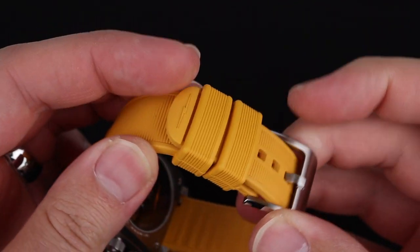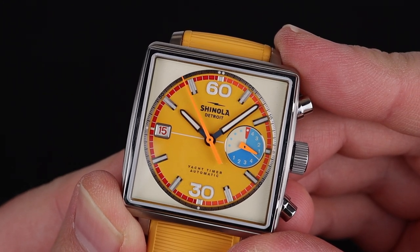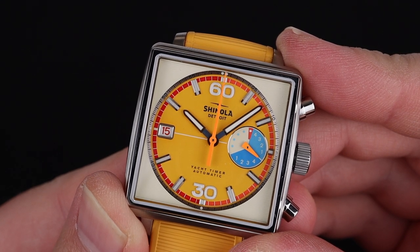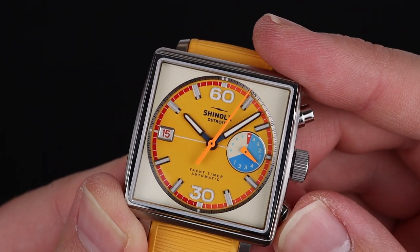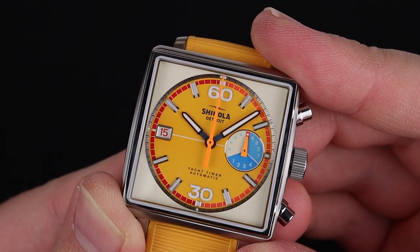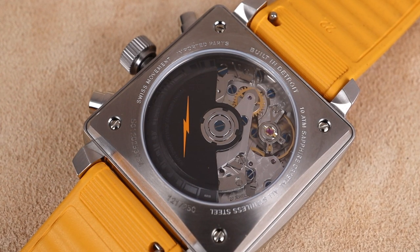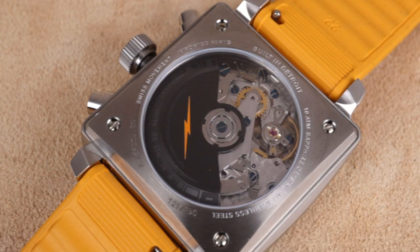The chronograph operation is standard, using the top pusher to start and stop timing. On this yacht timer version of an automatic chronograph, you'll see that as the chronograph hand sweeps past the 60, the minute in the chronograph register advances forward. Stopping timing with the top pusher and resetting on the bottom right. Inside this watch is a well-regarded version of the Swiss Sellita automatic chronograph — this particular version is the SW511 — and it receives a customized, decorated rotor from Shinola. There is also a decent amount of lume on the hands and indices, making this legible at night.